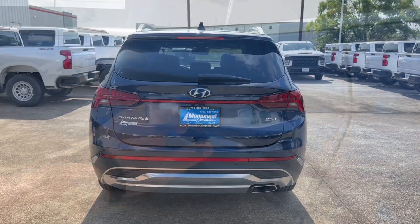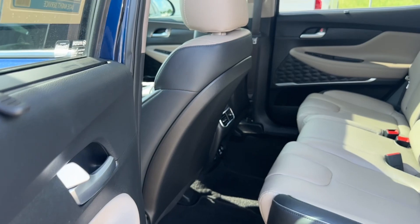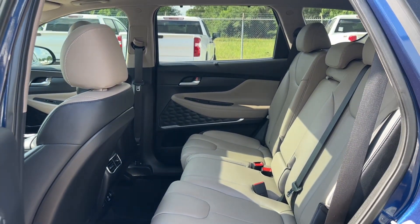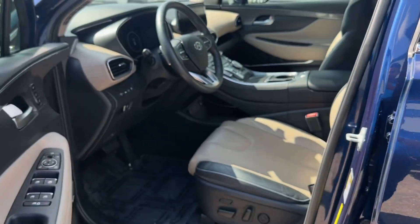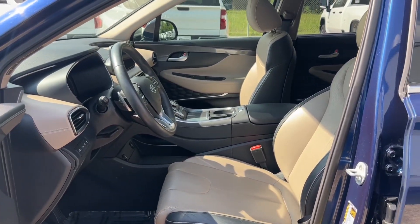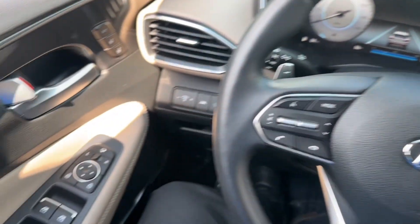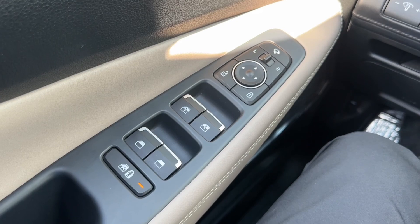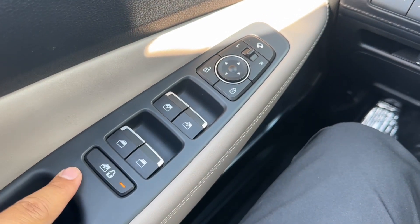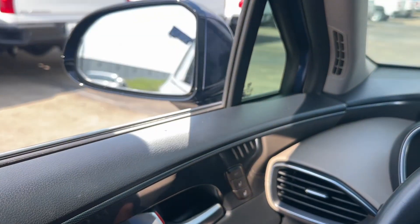On the driver door, you have the window controls for both driver and passenger side — one is fully automatic. Right below that you have the rear window lock, lock and unlock mirror controls, and your power folding mirrors.